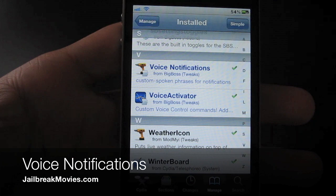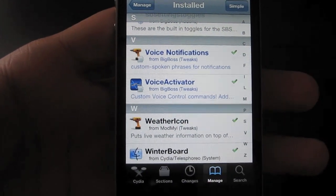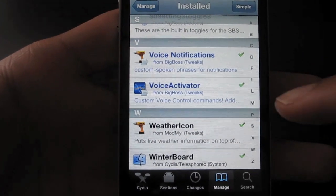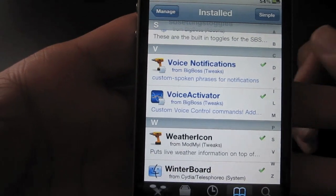Hi, this is Jeff with jailbreakmovies.com. Now we're going to talk about voice notifications. This is not to be confused with the recently released voice activator — voice notifications is pretty much the opposite of voice activator.